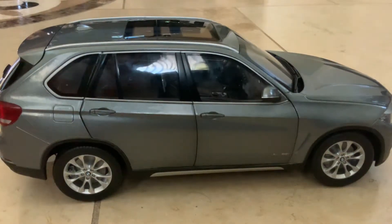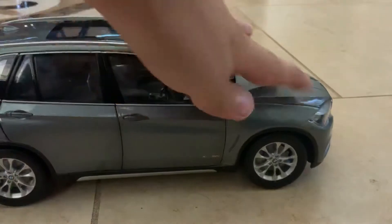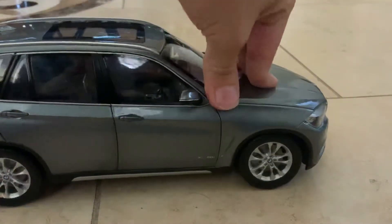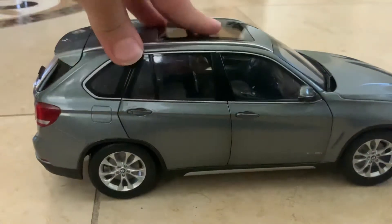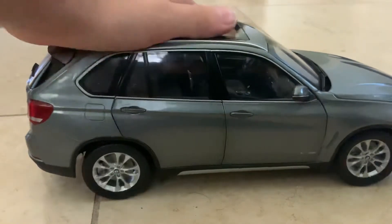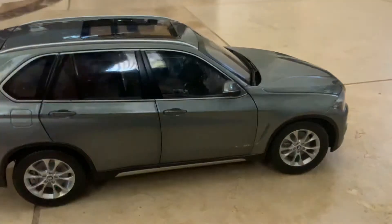I tried to show you this before but got interrupted. The car is actually going up and down, like a real car — see, the back is going up and down. I think it's called... it's a suspension. So it has a real working suspension.